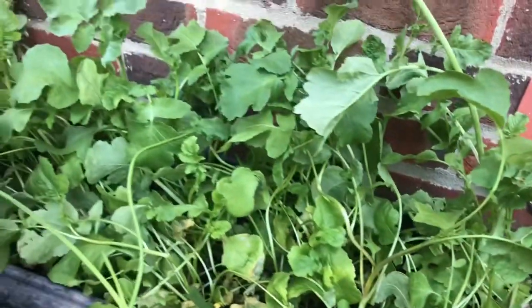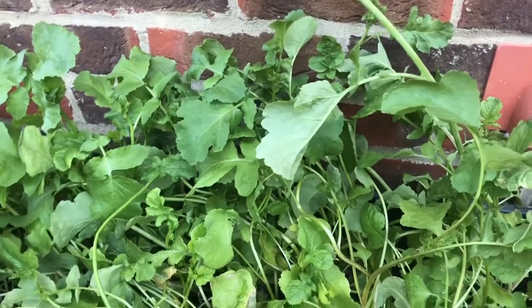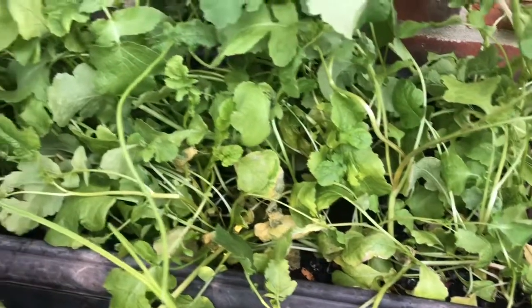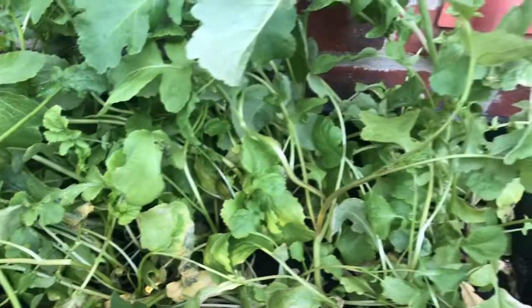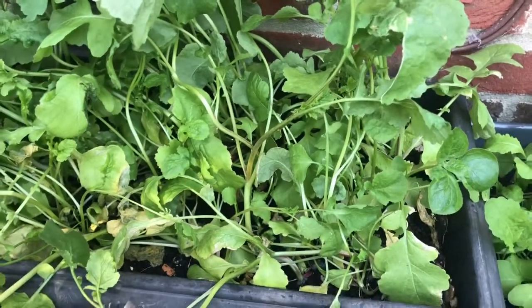These ones I planted in February. Oh my god, look at them — the wind! I normally cover these ones but they've grown ever so tall so I can't cover them anymore. I'll just leave them as they are.